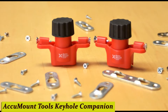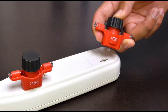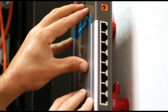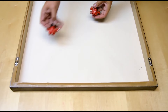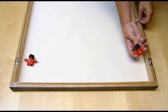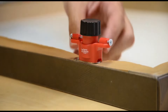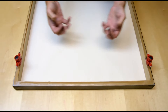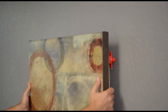Number 2: AccuMount Tools Keyhole Companion. Are you tired of struggling with hanging picture frames or shelves? Say goodbye to frustration and hello to simplicity with our innovative solution. We've all been there, spending endless amounts of time trying to line up keyhole slots perfectly — but not anymore with the AccuMount Tools Keyhole Companion. Hanging pictures, shelves, and other items is a breeze. Simply attach the Keyhole Companion to the back of your frame or shelf and slide it into place. It's that easy.